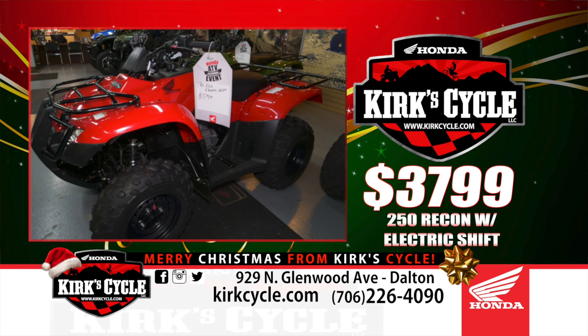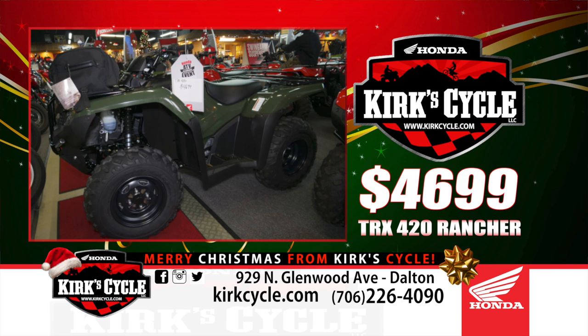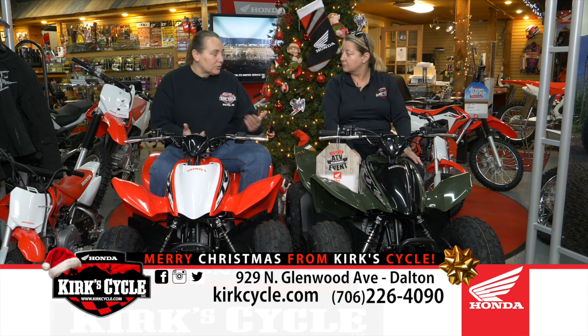Those Honda machines come with a one-year warranty. We've also got the Ranchers — we go up to the 420 four-wheel drive at around $46.99. Those are fuel injected and water cooled, very nice ATVs. Honda, to me, makes the best out there for dependability and reliability — these things are just really bulletproof machines.